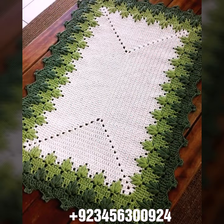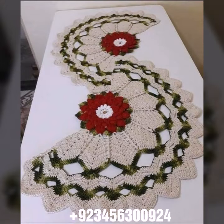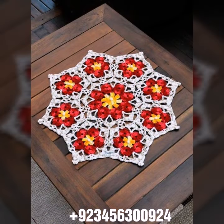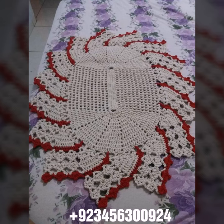We also have crochet baby material like baby frock design, romper design, baby bow design, cap design, scarf, and capsule design. We also offer crochet women's jewelry like necklace design, earring design, bracelet design, and anklet design, as well as baby anklet design. I always try to bring useful videos and useful content for you.